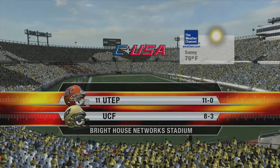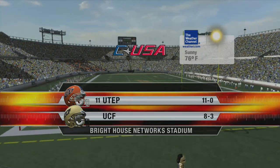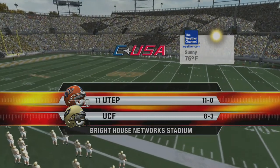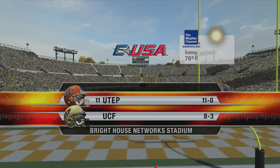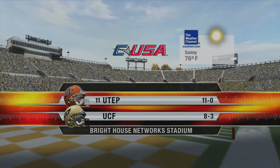Beautiful Orlando in the middle of the Sunshine State, the site for this college football matchup. It's a mild, clear day, so the weather won't be a factor in this battle between the UCF Knights and the Texas El Paso Miners. The season is almost over as these two Conference USA teams prepare to do battle. I'm Brad Nessler, and joining me are my two cohorts, Kirk Herbstreet and Lee Corso.